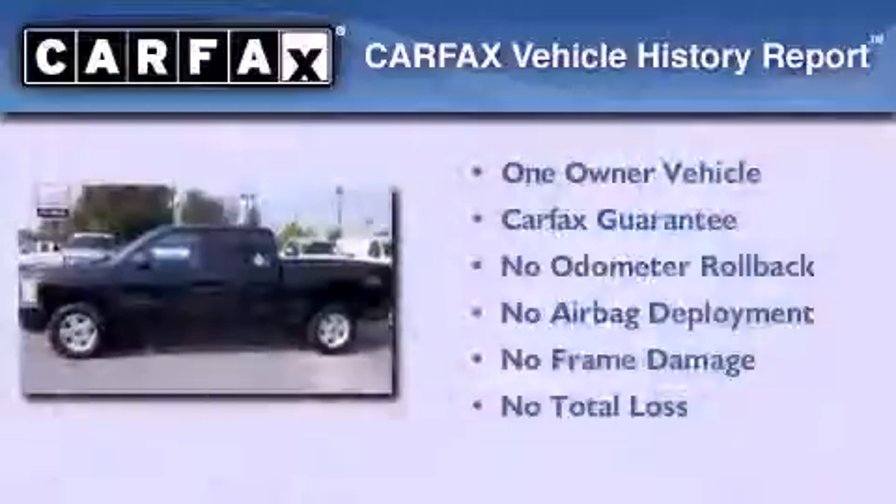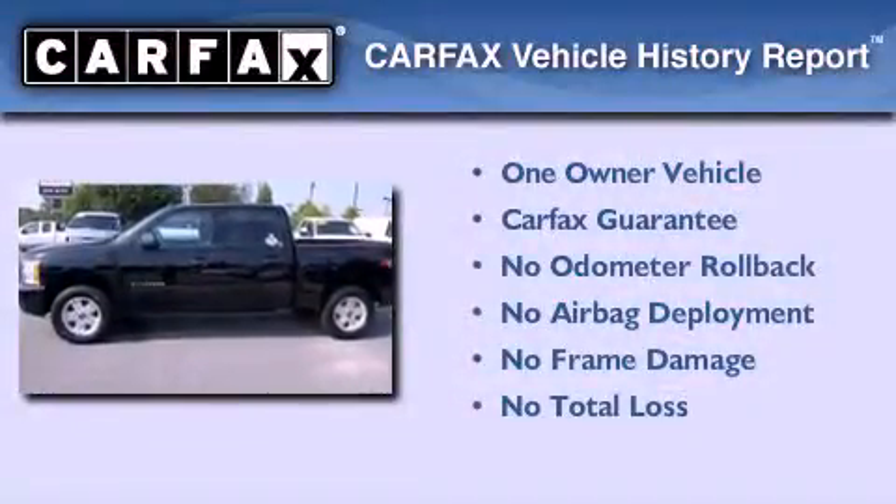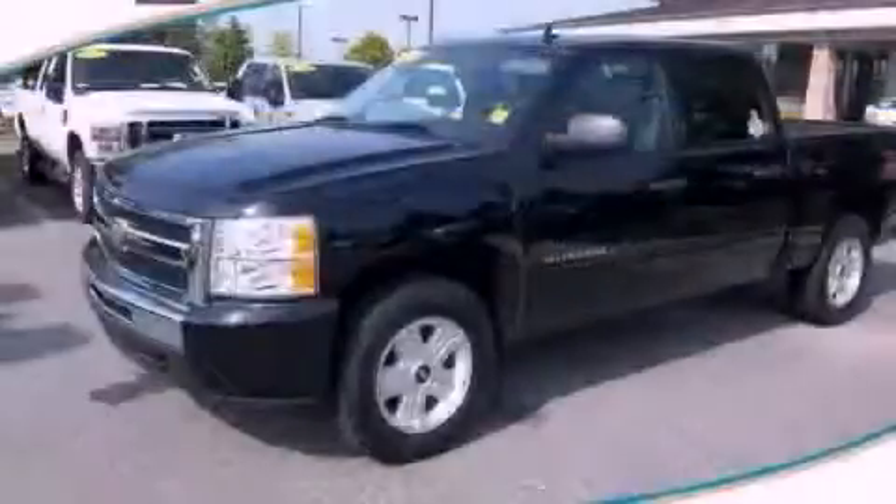This vehicle has fewer than 36,000 miles on the odometer. This Chevrolet has had only one owner, and it qualifies for the Carfax buyback guarantee. Contact us today to arrange your test drive.